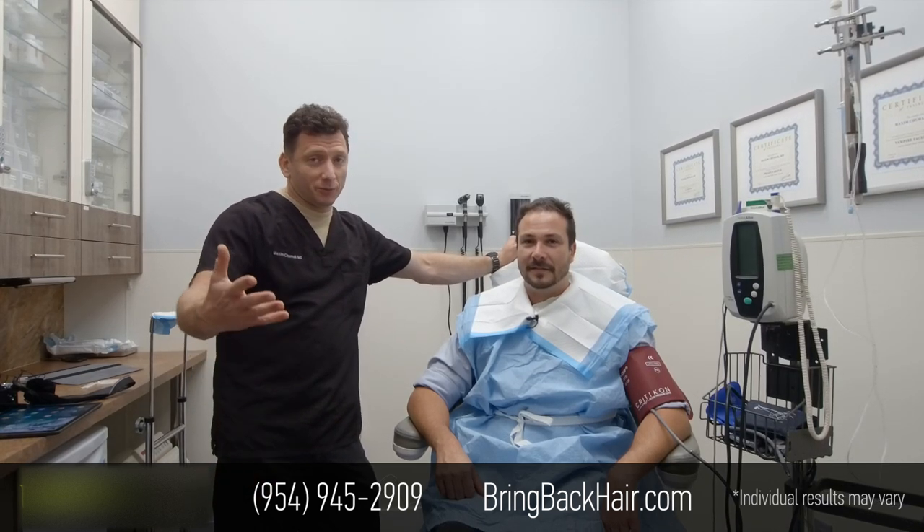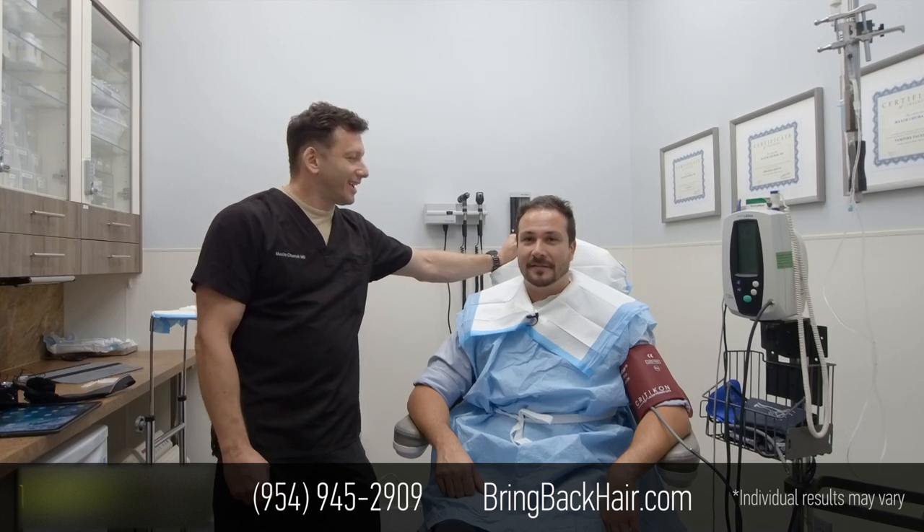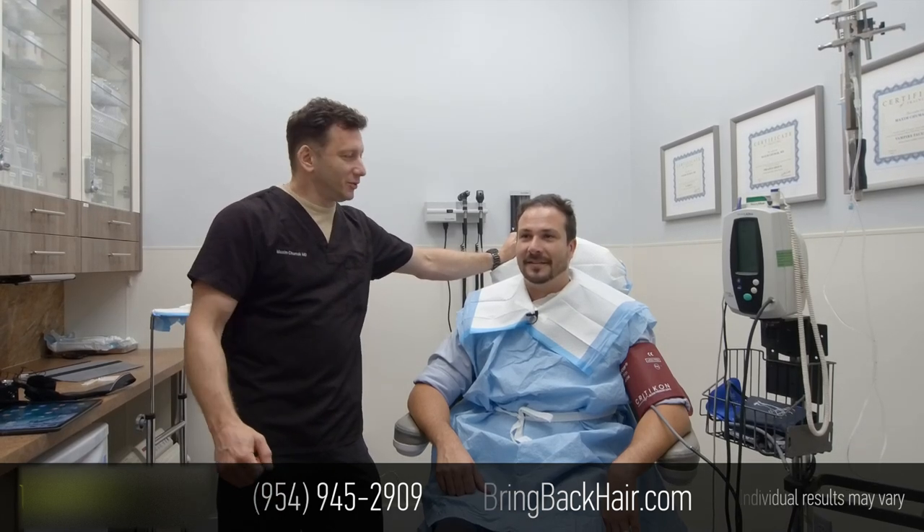We'll keep you updated with more coverage as we move forward during the procedure. Perfect.